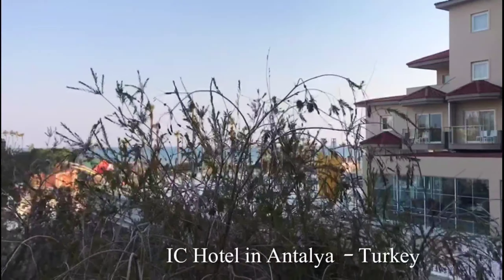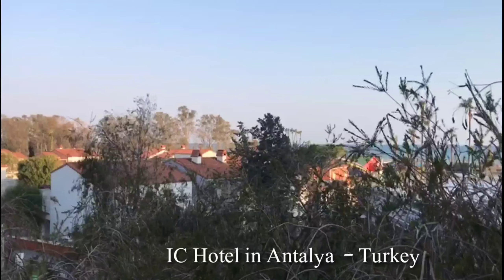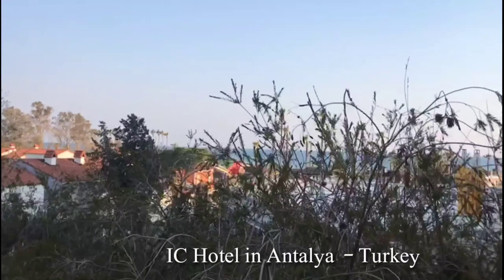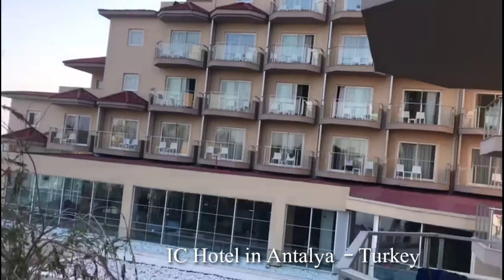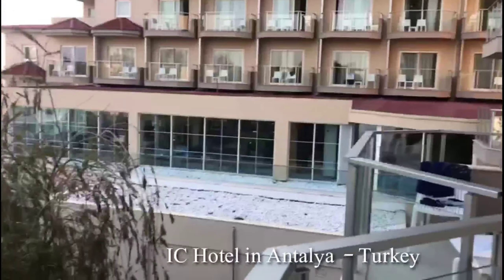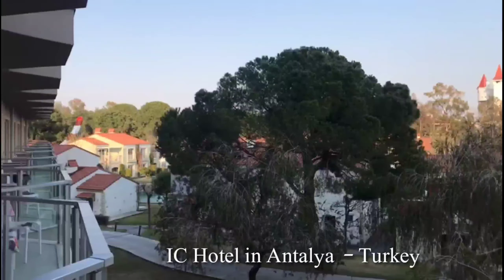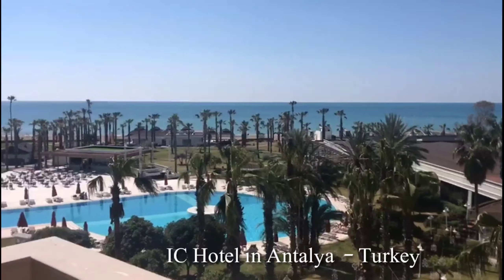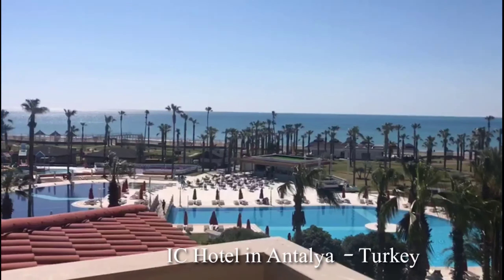Friends, we have come to Turkey and this is also a 5-star hotel. It is beautiful, green, lush green, everything is beautiful. This is the Antalya Hotel, ICH Hotel.